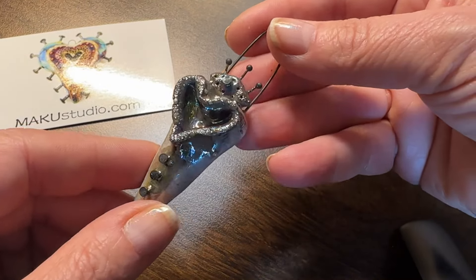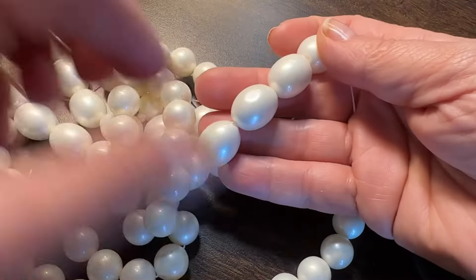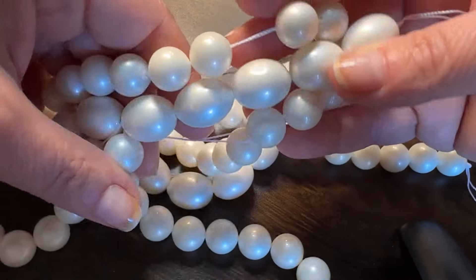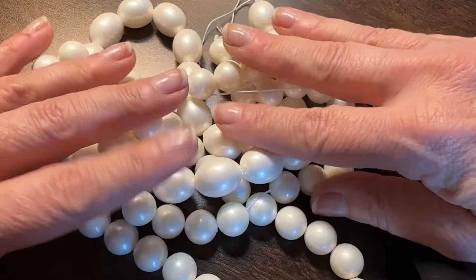I also picked up some really cool glass pearls in a couple of different shapes. They're nice and big and I'm going to use these with some really cool pendants that I picked up this year. They look really beautiful.